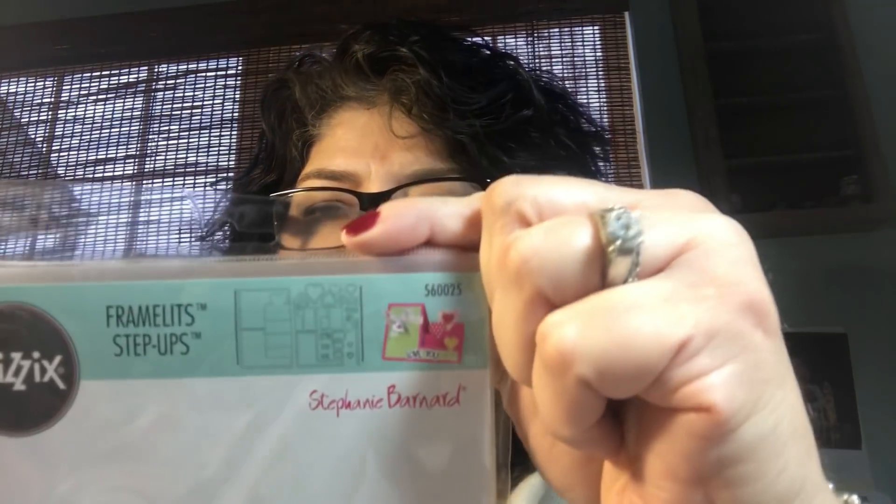I received one box with just one thing of ribbon. It looks like this box has framelits — and these are the step-up framelits. So it makes those little step-up cards and it has two steps. There's 20 dies in here and those are all the ones that you get.